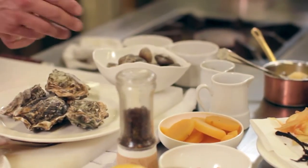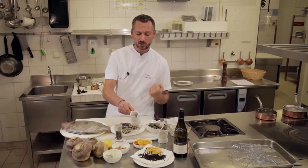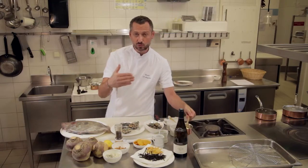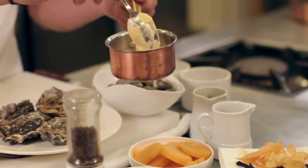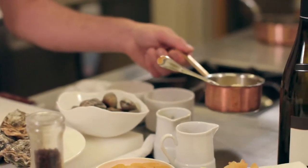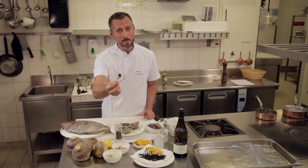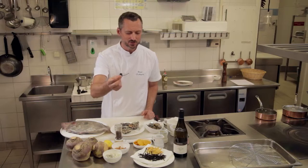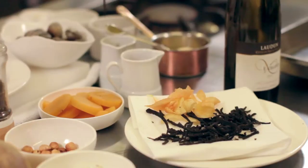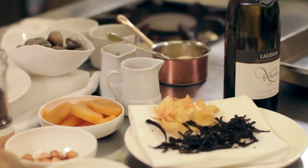On a ces fameuses rutabagas qu'on a déjà présentées ici, qu'on a déjà un petit peu cuites de cette façon. On va les faire mijoter dans du jus d'orange réduit. Avec toutes nos parures, on a fait une petite mousseline de rutabaga aussi pour amener quelque chose de moelleux. Ce qui est important, c'est de pouvoir travailler sur des textures aussi. Et là, c'est du pain brûlé — c'est en fait un pain de mie à l'encre de sèche que j'ai coupé en petits filaments et que j'ai fait frire tout doucement pour avoir un petit peu de croquant et quelques petites chips de pommes de terre.